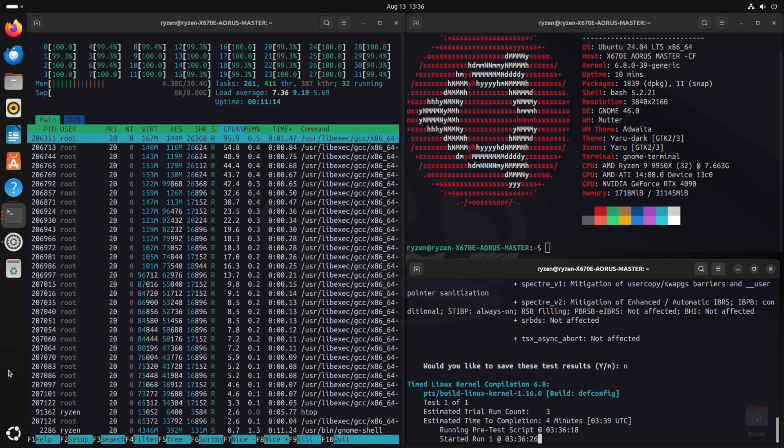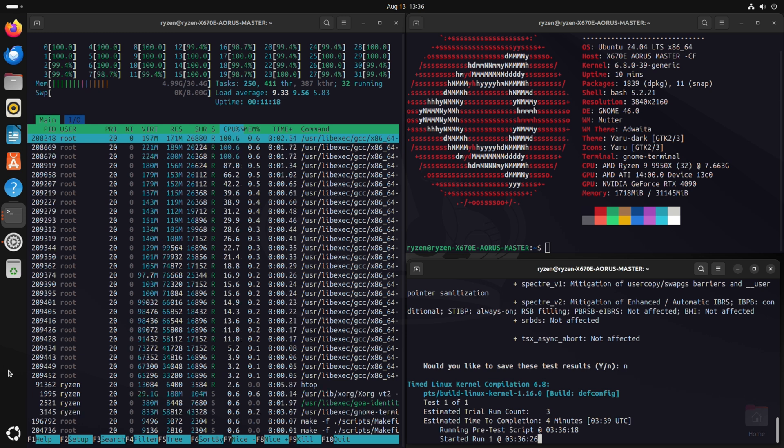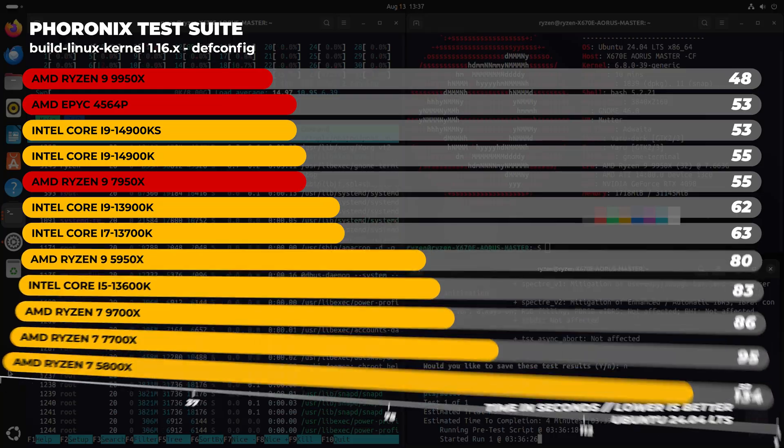Something interesting was a CPU-based benchmark I've used many times over the years — the Linux kernel compile test with the Phoronix test suite. In this test we compile the Linux 6.8 kernel from source using defconfig, and the 9950X compiled it in around 48 seconds. That's between 10 to 14% faster than both the 7950X and the EPYC 4564P.